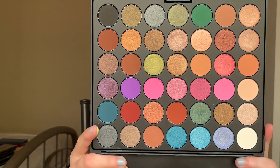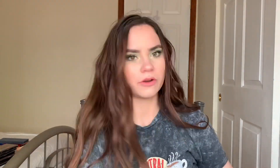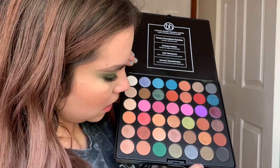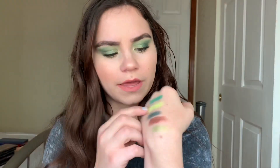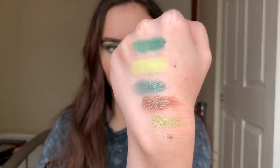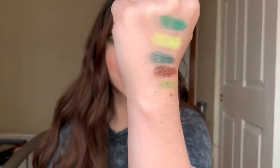The next palette is newer in my collection — BH Cosmetics' Ultimate Artistry palette, which has 42 eyeshadows. The shades I'm swatching today are four greens from this palette, including a duo-chrome green-brown shade. Those four shades are all the greens from the Ultimate Artistry palette. Then I also have the Zodiac palette, and I'm going to be swatching the Sagittarius shade.